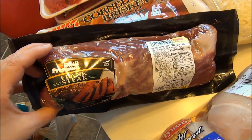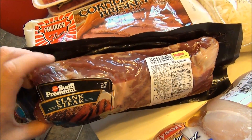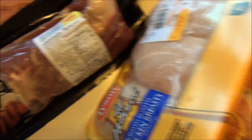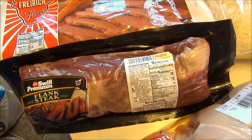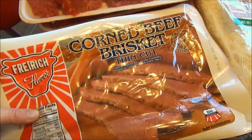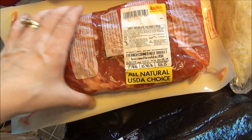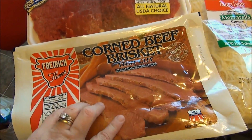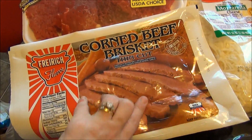I have the flank steak gyro recipe on my blog — I'll link it right here if you're interested. I'll be filming that along with the bow tie pasta so you guys can see how we like them. We don't care for lamb, so we make them with beef. We also got the corned beef brisket for St. Patrick's Day. It was a little more expensive, but I went ahead and got it. I'm going to put it in the crock pot and show you guys a wonderful Irish dinner.